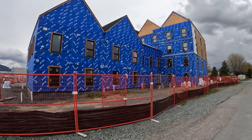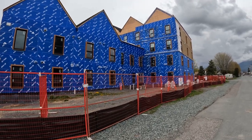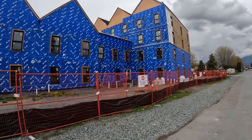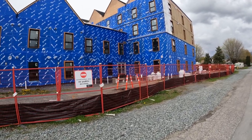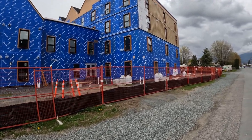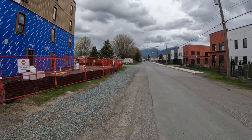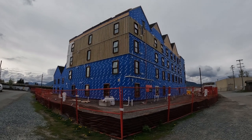These units are built by shipping containers put together — cheap housing. You won't believe it, right? I have another video showing how they build these kinds of apartments. This is the other side of the building.